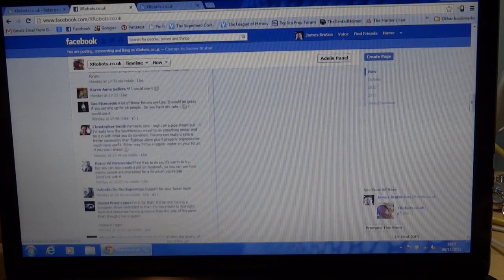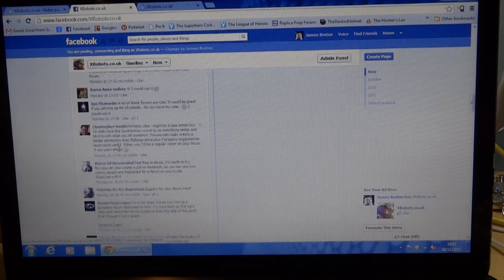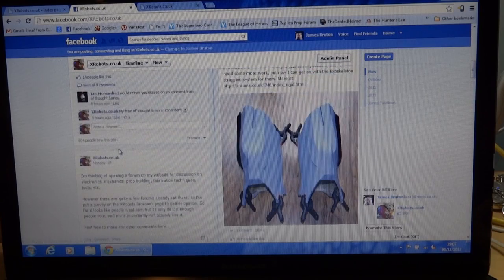Then I asked the question on Facebook, and as you can see, all these comments — I think there are 26 comments basically saying yes, that I should open a forum.